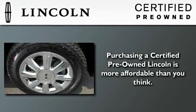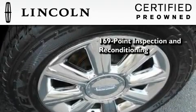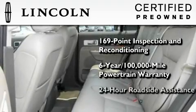The Lincoln Certification includes a 169-point inspection and reconditioning process, a 6-year, 100,000-mile limited warranty, plus 24-hour roadside assistance.